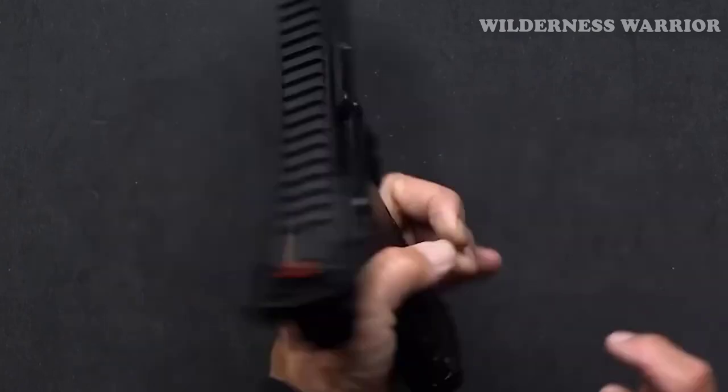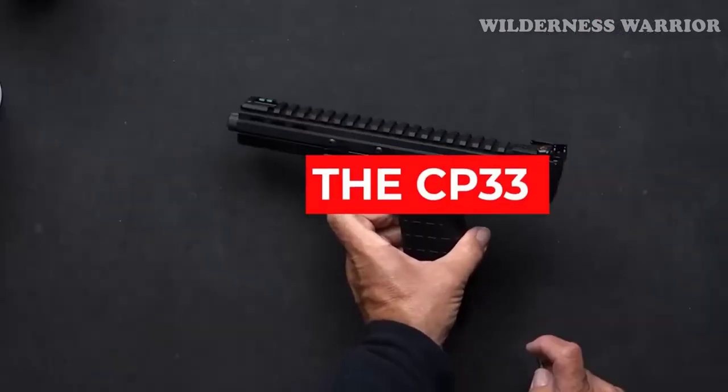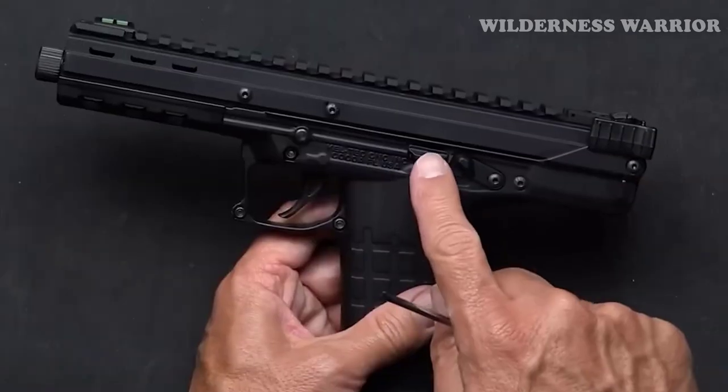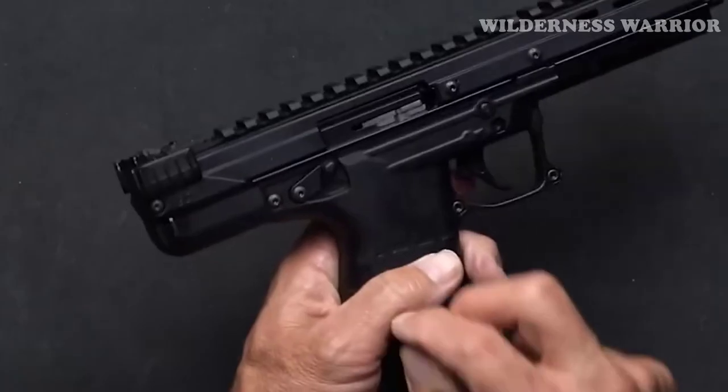The CP33 is a great choice for recreational shooting, hunting, and even competition. It's an exciting gun that takes the traditional 22LR to a new level.